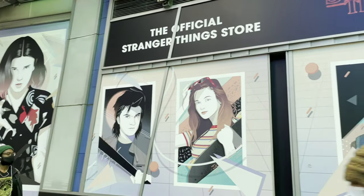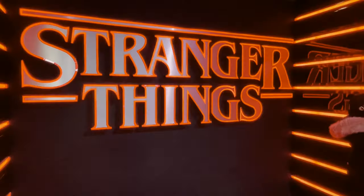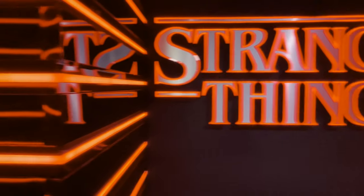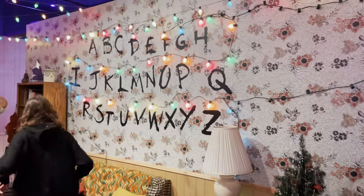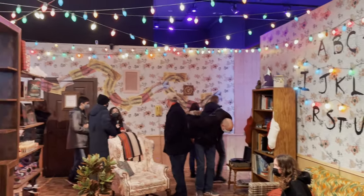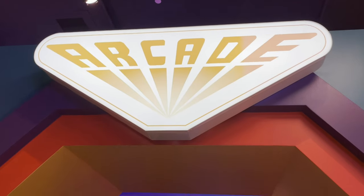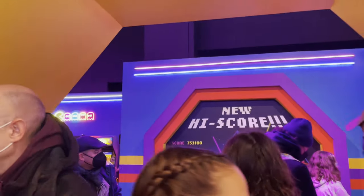This one I'm pretty excited for — this is the Stranger Things store in Times Square. Love the entrance. I got the room with all the Christmas lights, like the living room and the Mind Flayer. The next room is done up like the Palace Arcade, complete with old games.